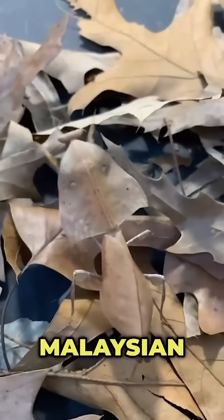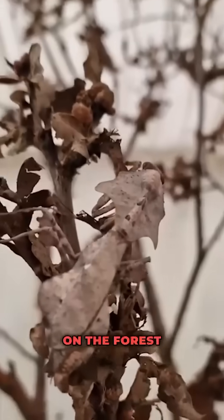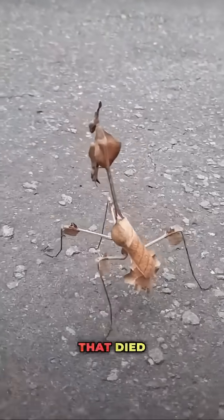Number one: the Malaysian dead leaf mantis. Edges torn like decay, coloring faded like autumn. On the forest floor, it doesn't just look like a leaf — it looks like a leaf that died years ago.